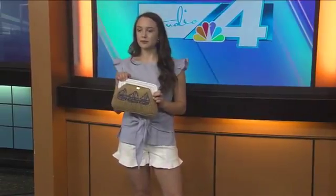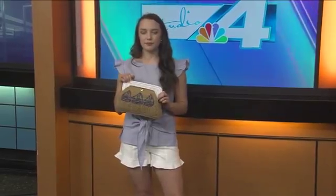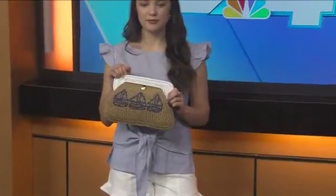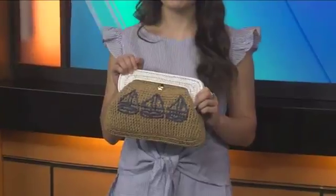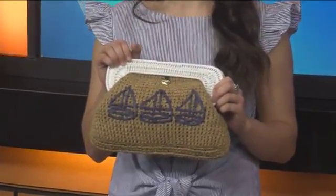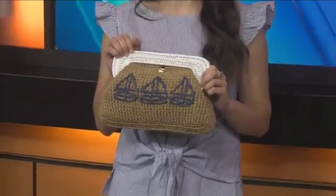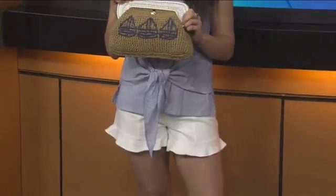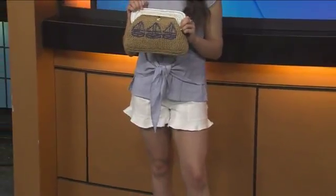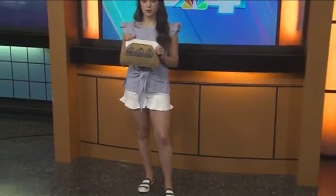We went with a little straw bag that has seashells on it, and the bag is from Draper James — a newer collection for us at Dillard's. It's actually from Reese Witherspoon, a good old Southern girl. Then her shoes — they're red, white, and blue, from Sperry. You've got that nautical nod with the bag and the Sperry shoes. It's a fun look, a little more on the casual side for the Fourth of July.